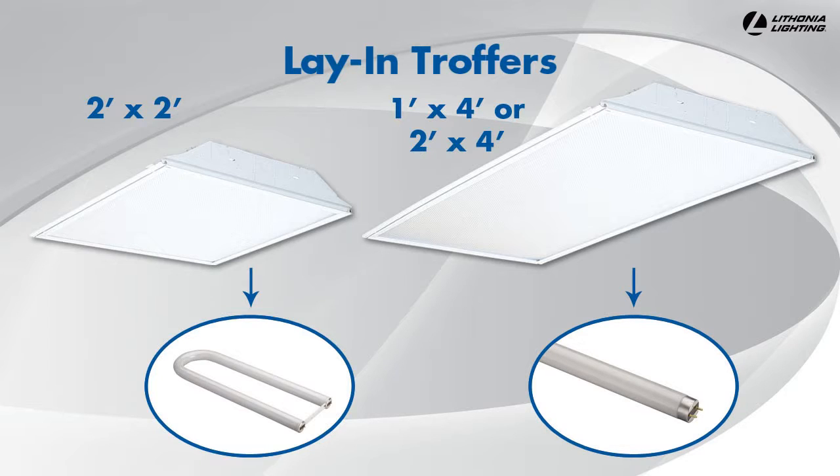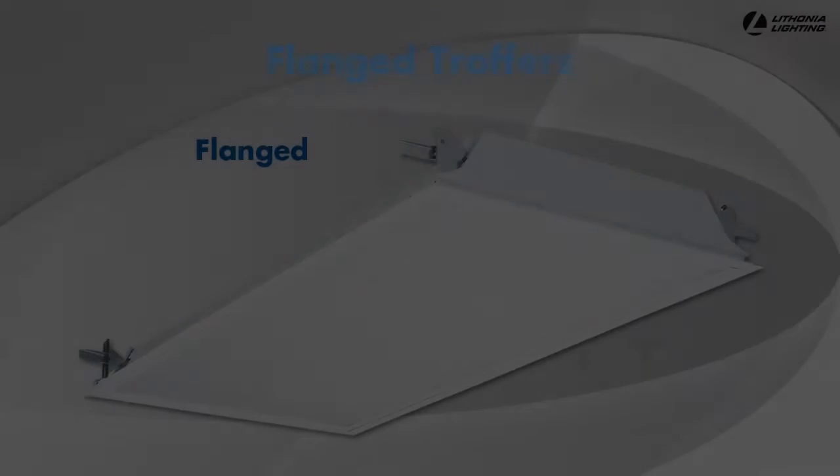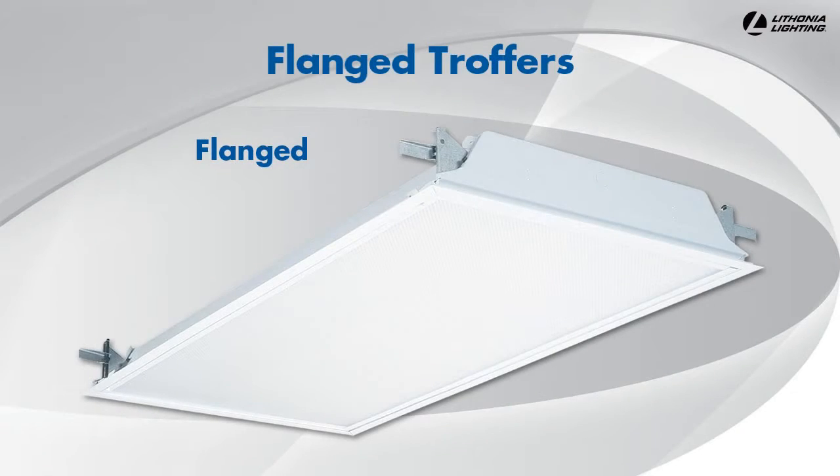Lay-in troffers fit standard 1 inch to 1.5 inch grid ceiling T-bars and include built-in T-bar safety clips at each corner that secure the fixture to the T-bars. If you are installing troffers in a drywall ceiling, you need to make sure you purchase a flanged fixture. The flanges are designed to secure the troffer to the wooden or metal ceiling crossbeams.